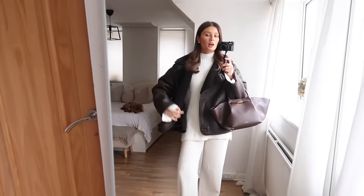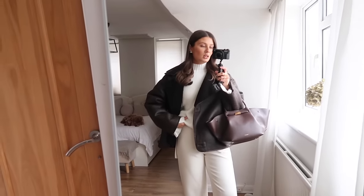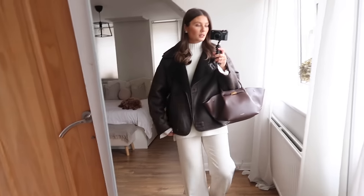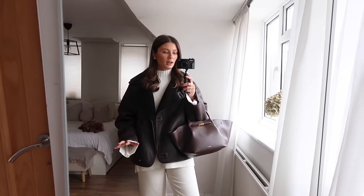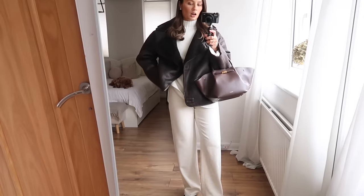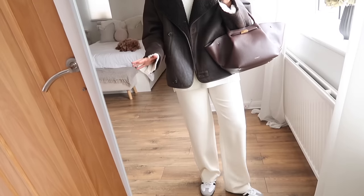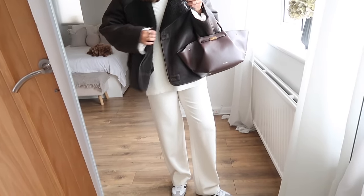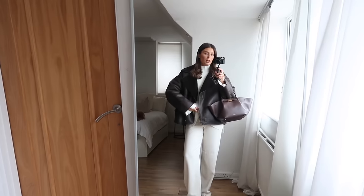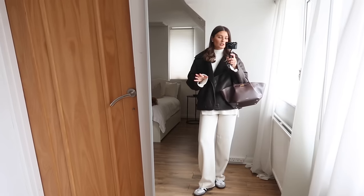Underneath I've gone for a cream base with this Pretty Lavish jumper — I tried tucking it into the trousers but I'm leaving it untucked for comfort. The trousers are a beautiful pair of cream drawstring trousers from Theory — amazing quality, a really nice color that goes so nicely with the jumper. Because they're a drawstring they're really comfortable and not too formal; the elasticated waistband gives the look a more casual feel.